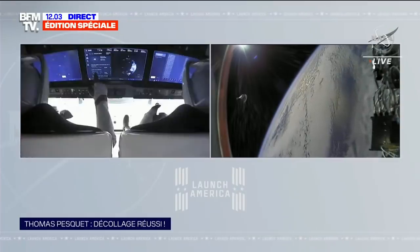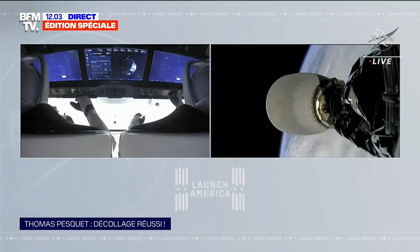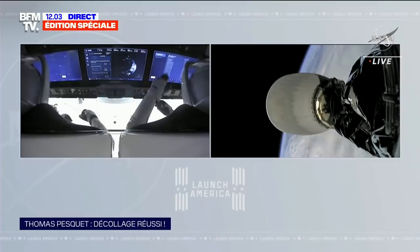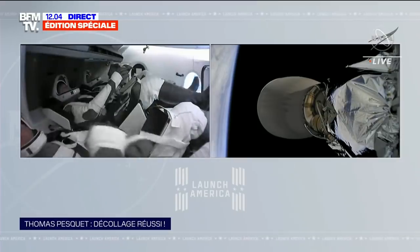On va aller à Cap Canaveral, se diriger vers Jean-Bernard Cadier, notre envoyé spécial. Cinq poussées principales sont nécessaires pour que l'équipage puisse s'arrimer à l'ISS dans 23 heures. Cette première poussée va intervenir très rapidement, dans moins de 35 minutes. C'est parti !